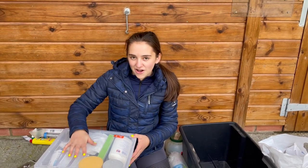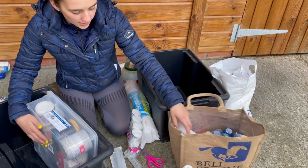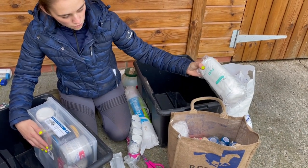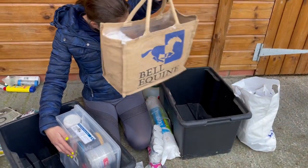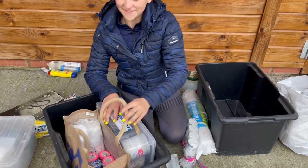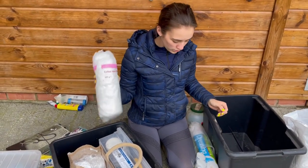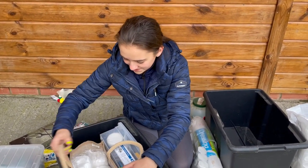This Bell Equine bag is full of vet wrap and we've got two rolls of cotton wool. Cotton wool rolls are brilliant because you can put them underneath bandages if needed. We buy them when they're on offer and stock up.